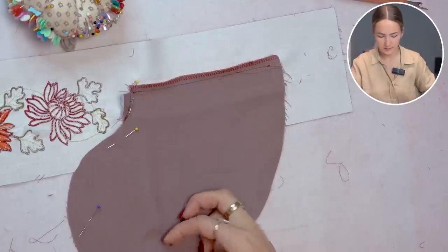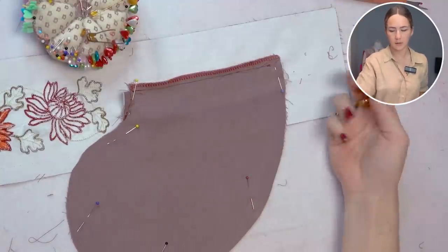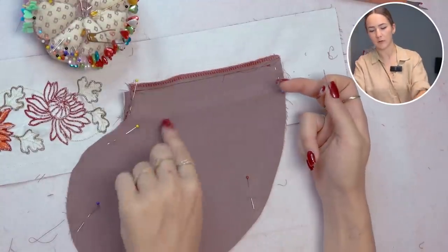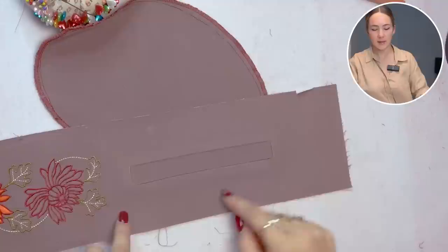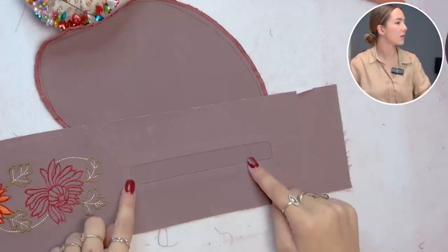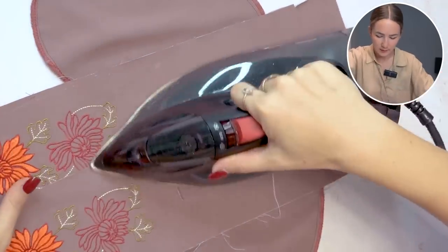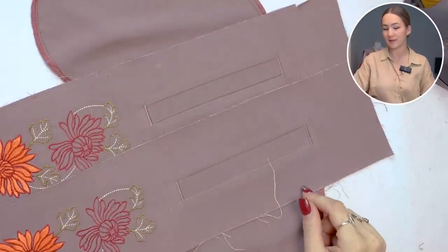Sew right around and overlock — I've already overlocked the seams to keep everything tidy. To finish off, add bar tags at both sides with a zigzag stitch. Now both pockets are fully done and we can go ahead and put them on the pants.